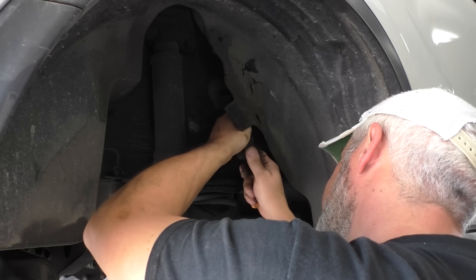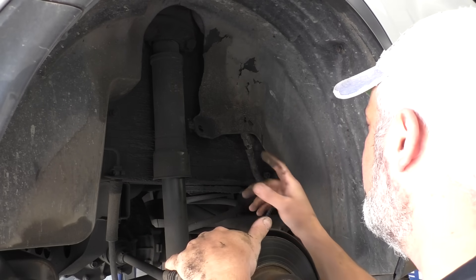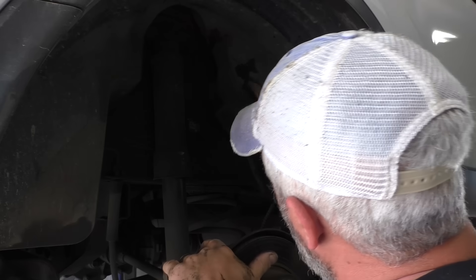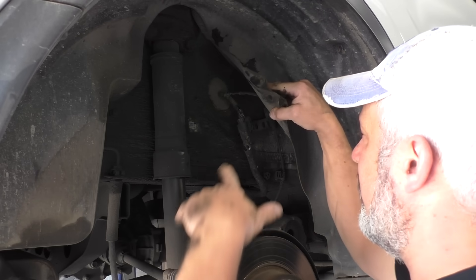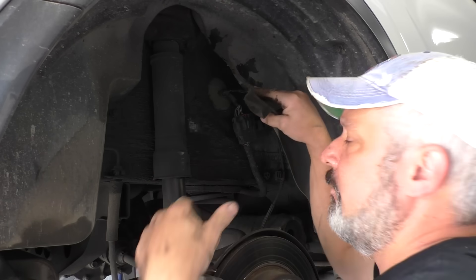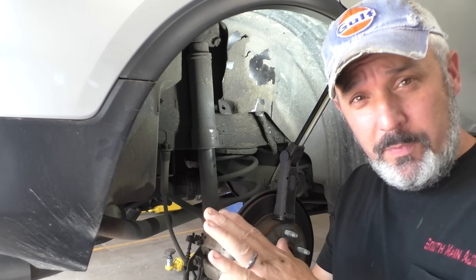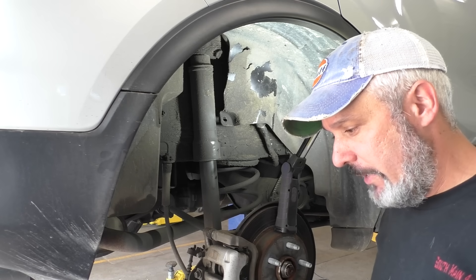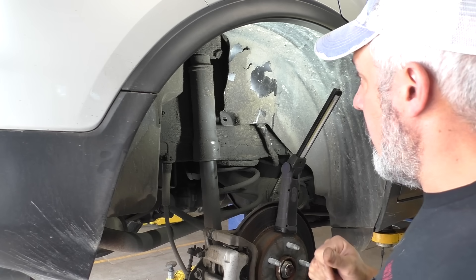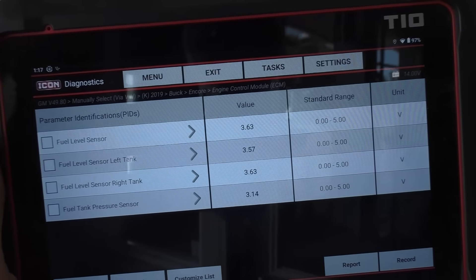It did feel like it was connected all the way. Let's plug it back up, cut the key on, and see if our sensors are still stuck at five volts. I set the vehicle down and cut the key on, then went to lunch. When I turned the key on I noticed the fuel gauge dinger went off — fuel level low. So lunch is over. I came back out, raised the car up with the key still on, and loaded up the scan tool.